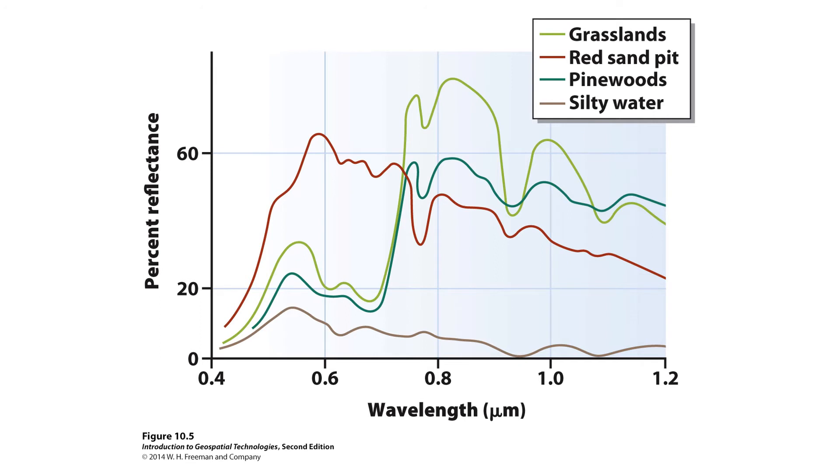Different things absorb or reflect different frequencies of energy in different amounts. Looking at a graph with wavelength on the bottom axis and percent reflectance on the vertical axis: for grasslands, reflectance starts relatively low in the blue end of the spectrum, increases as we move toward the red, drops back down, then gets a huge spike in the near infrared above 0.7 micrometers. The red sand pit goes much further up as we approach 0.6 micrometers — towards the red — which is what you'd expect. Piney woods behave similarly to grasslands but have a lower percent reflectance in the near infrared.